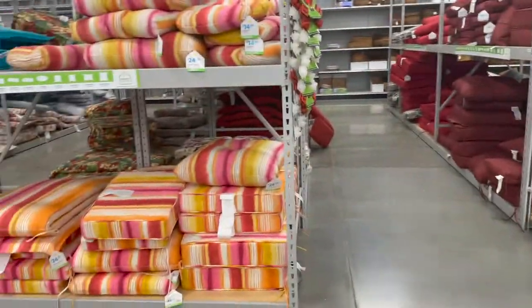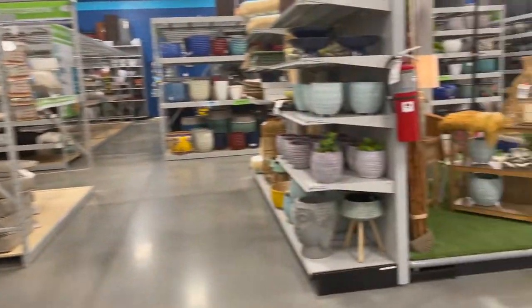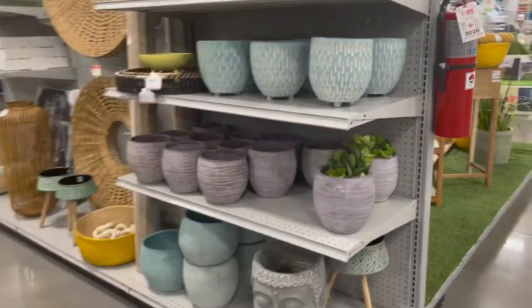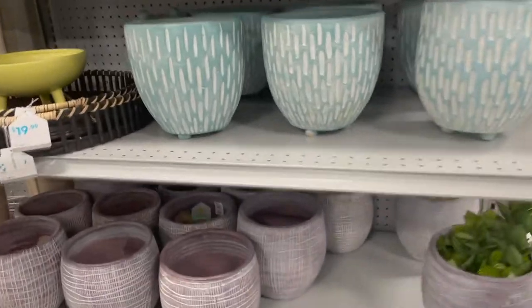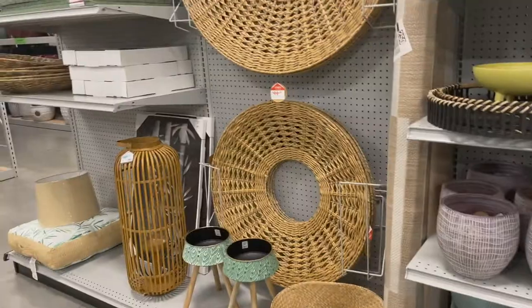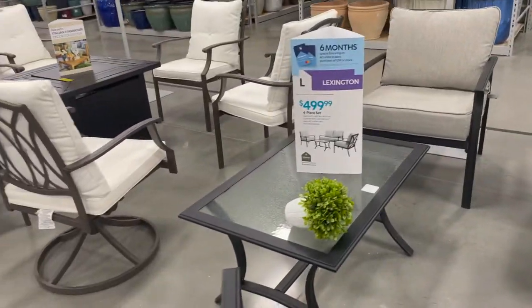And then some more patio cushions over here. And then this is their different pots — I think this one's nice, it's a little heavy. They have these things as well, and then here is their deck and patio furniture — different cushions, a little table.